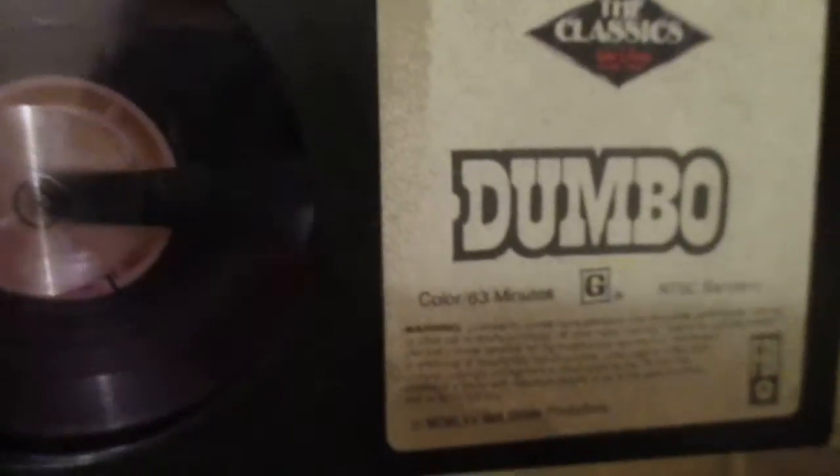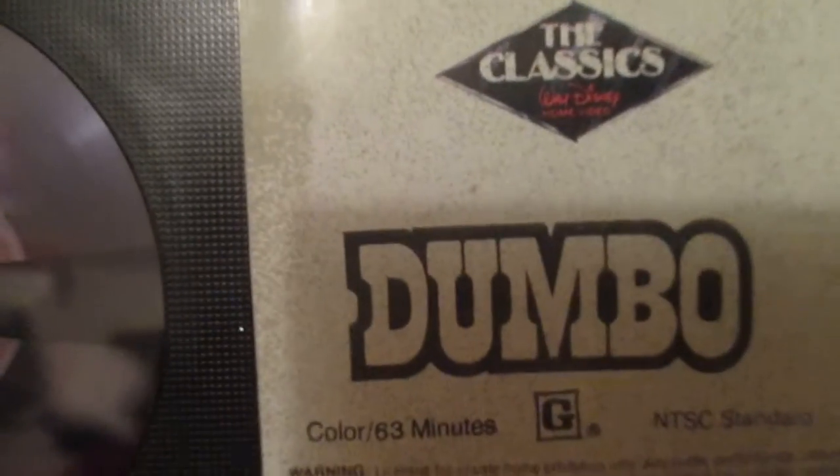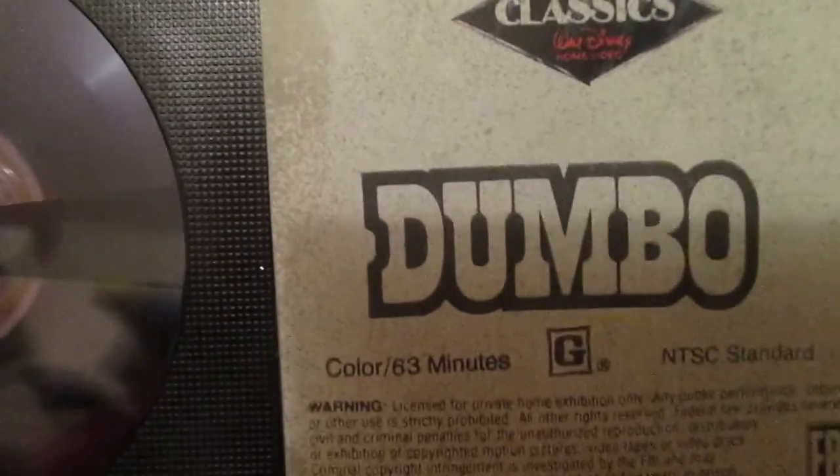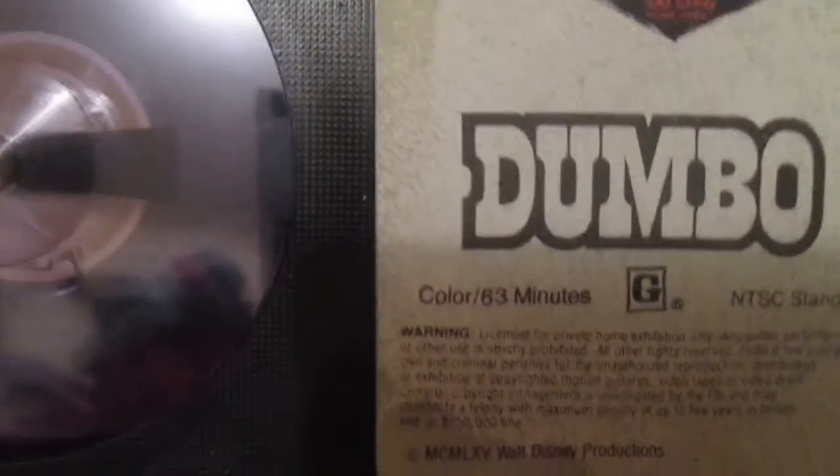I wonder, since I don't have a Beta player, if this actually opens with the Neon Mickey or with the Cheesy Diamond logo. I know the '85 version opens with the Neon Mickey, but it was printed with the Cheesy Diamond logo on the label and on the box. I still have to find an '85 copy. There are people who have uploaded the opening to the '85 VHS here on YouTube. I'm going to consider getting a Beta player one of these days and showing off the contents of these Beta tapes.